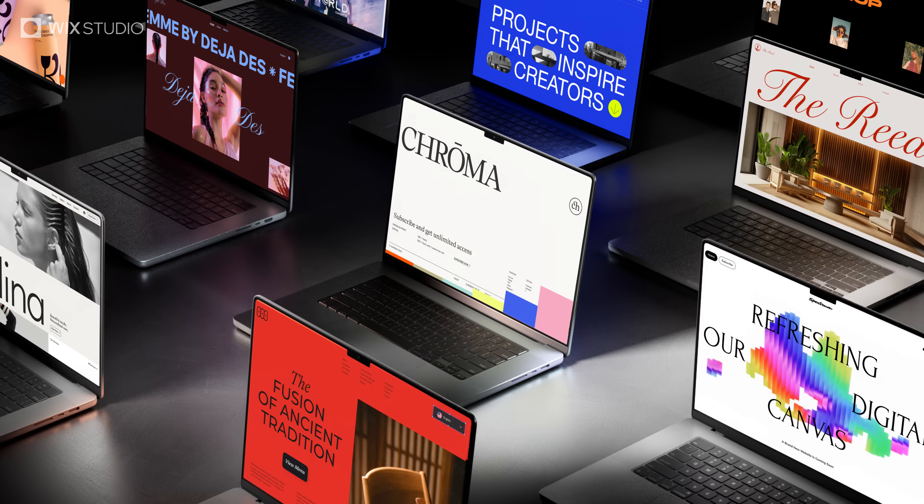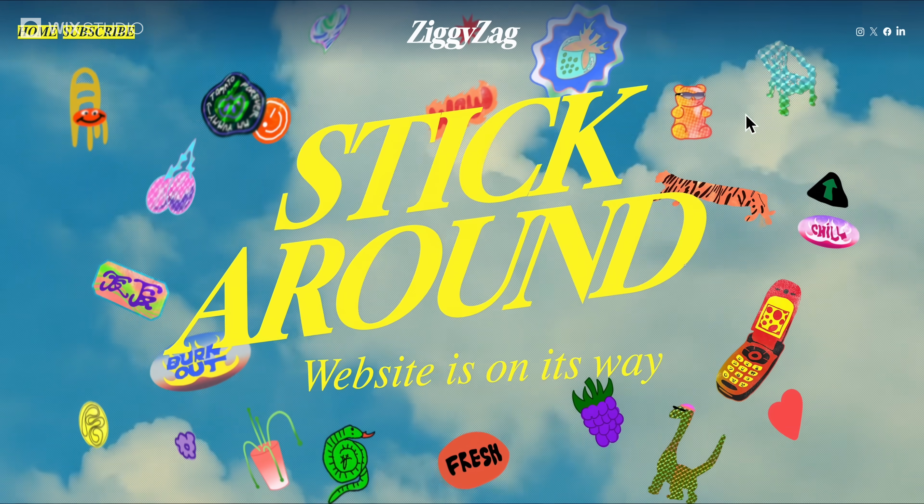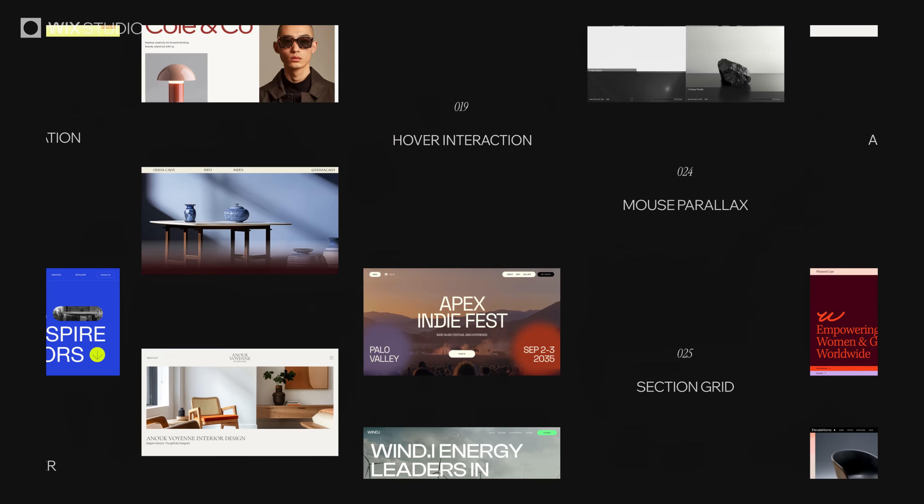As a designer, you adapt to every project. Your tools should do the same. Wix Studio — built for the way you create.